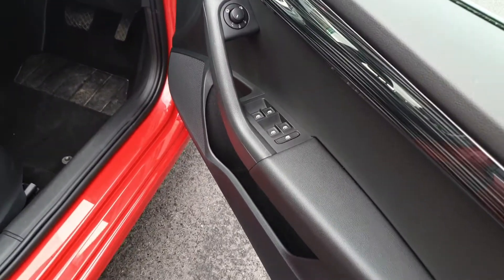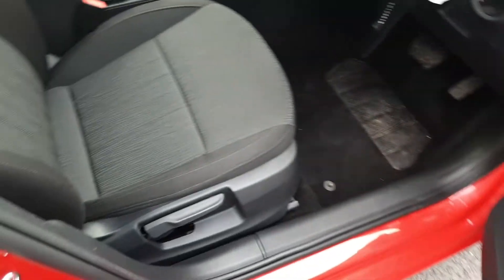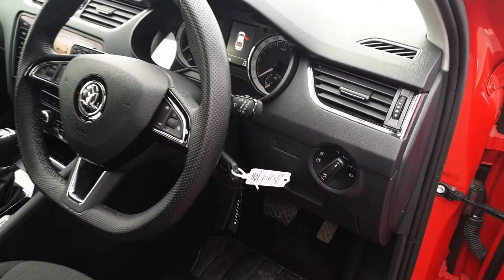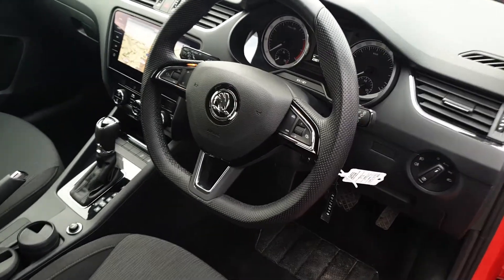In the Octavia we have electric windows, electric power folding heated mirrors, height adjustable seats with adjustable lumbar support on both sides and a centre adjustable armrest. We have auto lights and auto wipers.